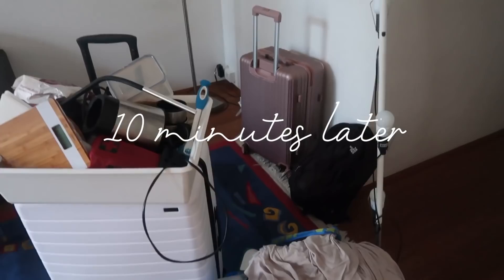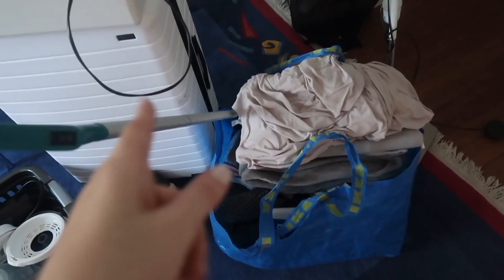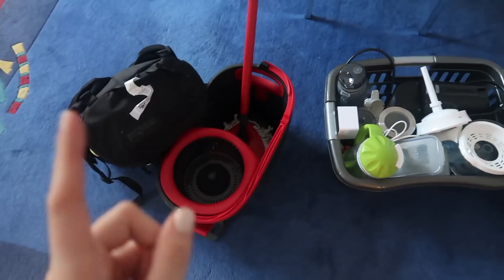It took us about 10 minutes to bring in everything from the car. I have all my suitcases of clothing, we have some towels, rugs, cleaning rags, kitchen supplies, some other things to clean, and we brought a little lamp and also a little vacuum.